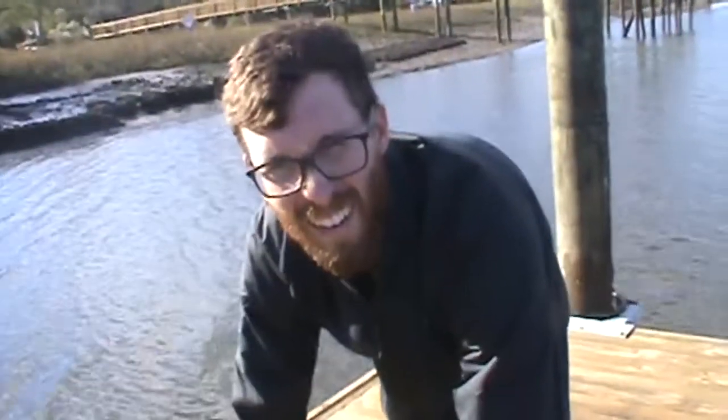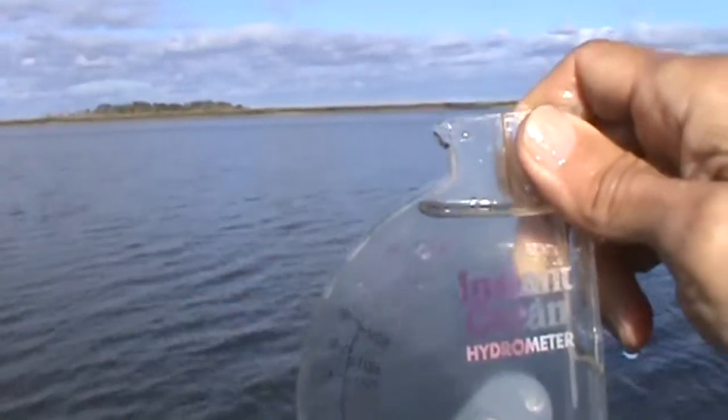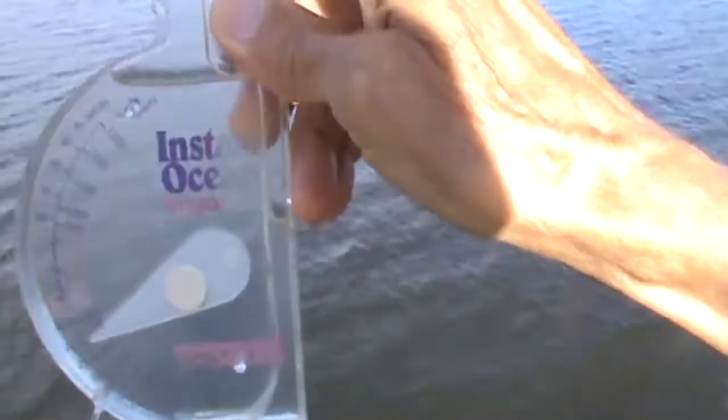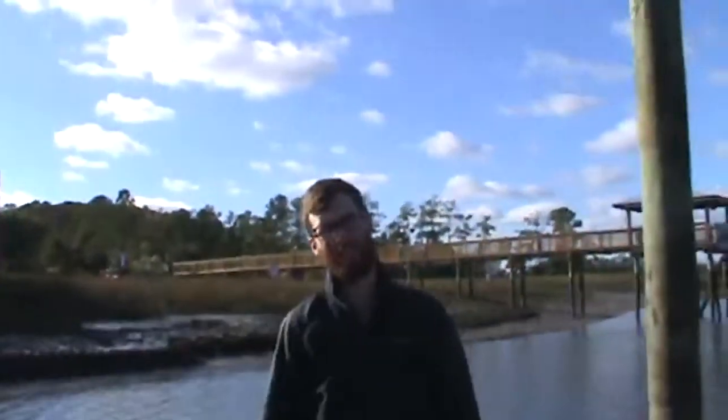I was just at Albacote Creek and got 22 parts per thousand. We may have an issue with my device here because I'm only getting 24 parts per thousand here. It hasn't rained, so that reading seems low. You had 28 parts per thousand on Saturday — that's weird. The salinity here at the Maritime Center is reading 24 parts per thousand as well.